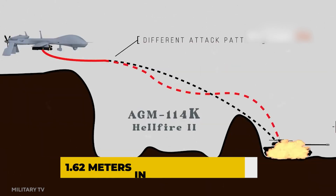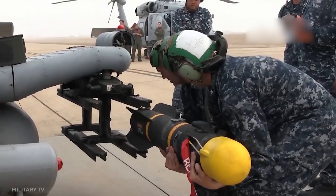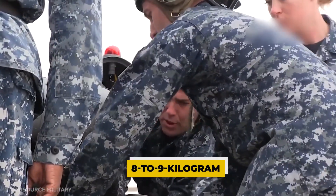The Hellfire II missile measures 1.62 meters in length, 17.7 centimeters in diameter, and 0.71 meters in wingspan. Each Hellfire weighs 45.4 to 49 kilograms, including an 8 to 9 kilogram multifunctional warhead.